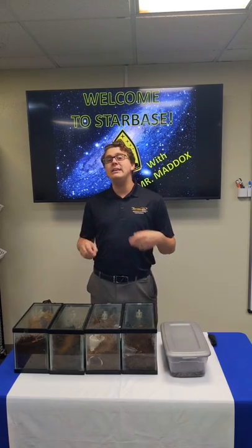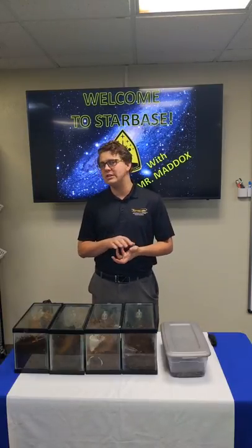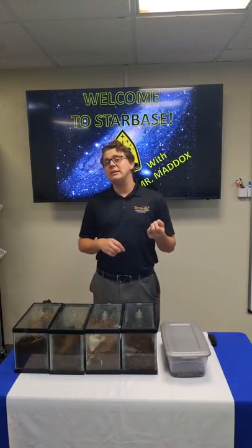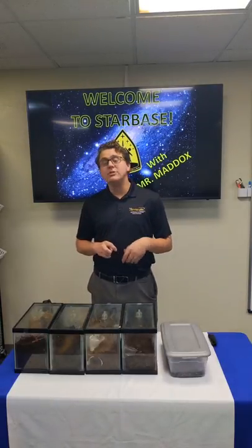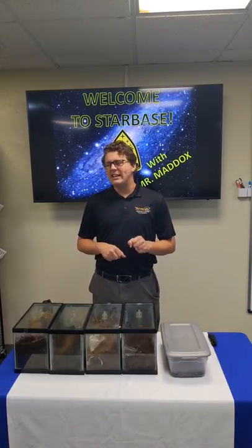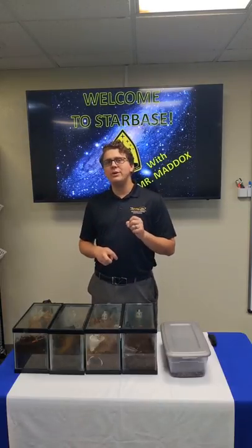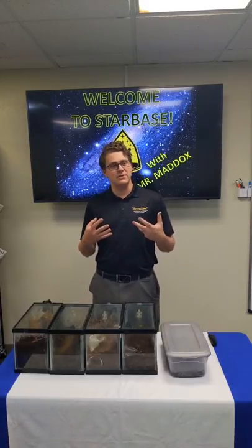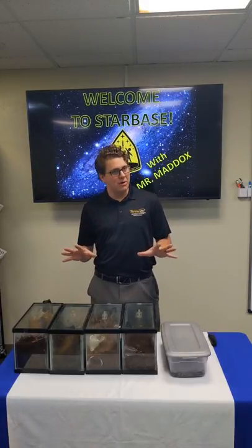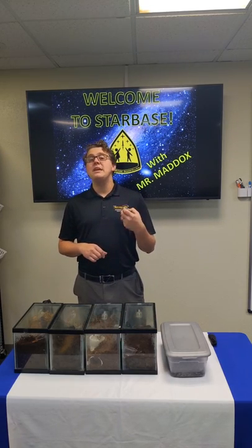Everything I brought today is an arthropod — an animal that has an exoskeleton, so no bones on the inside, just a crunchy outside, and jointed appendages. We have a lot of different arthropods and we'll talk about each one. The theme for today is legs. Legs will really help tell us what kind of creepy crawly we're dealing with, because believe it or not, not everything is a bug. That said, I think we're going to start with the insects.